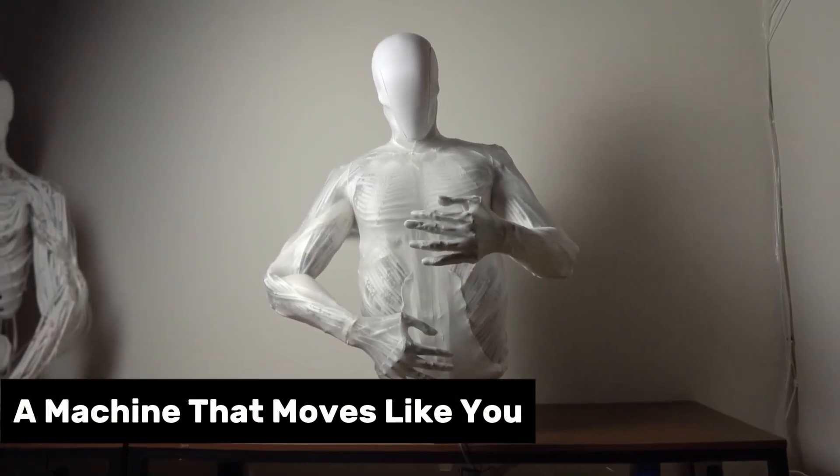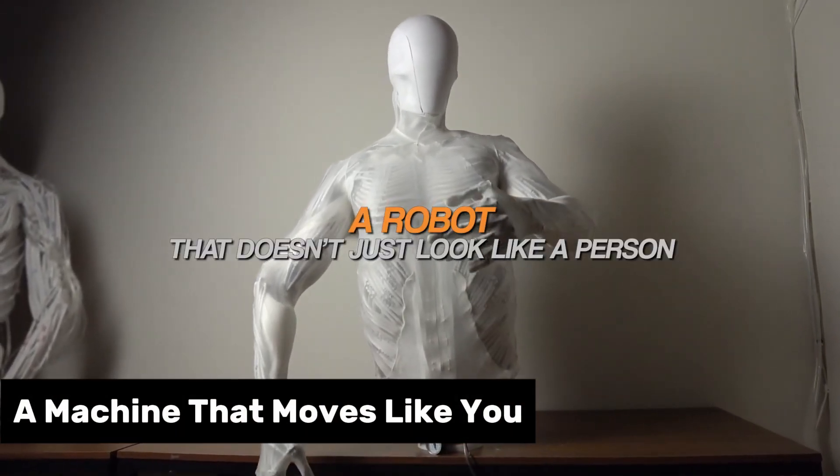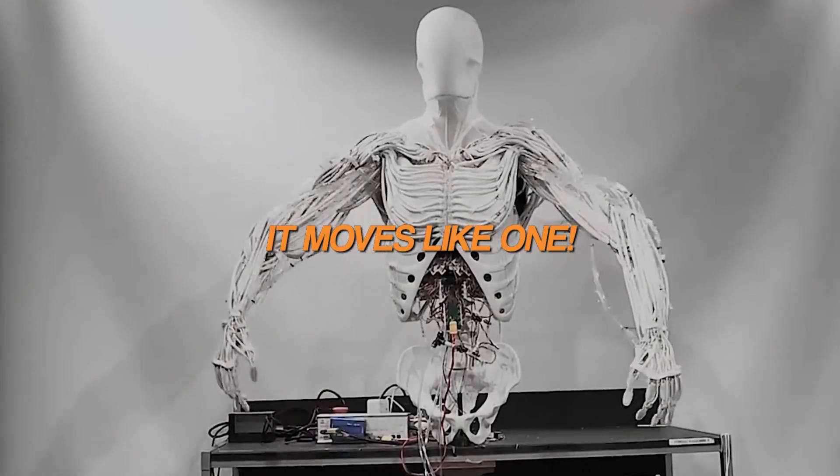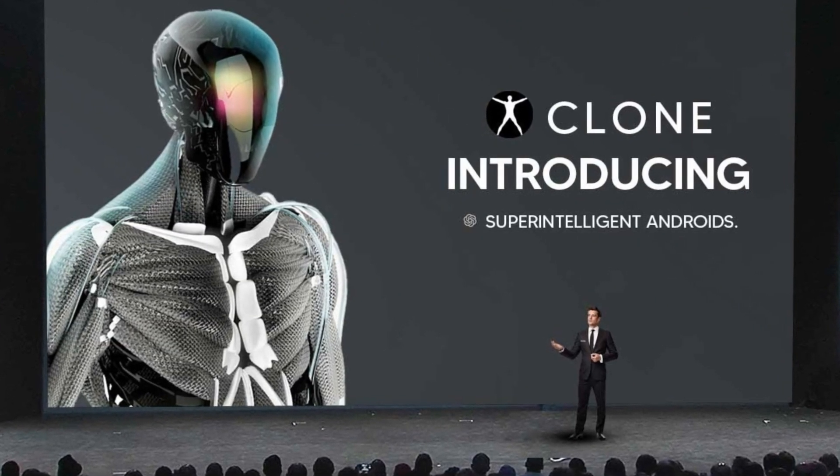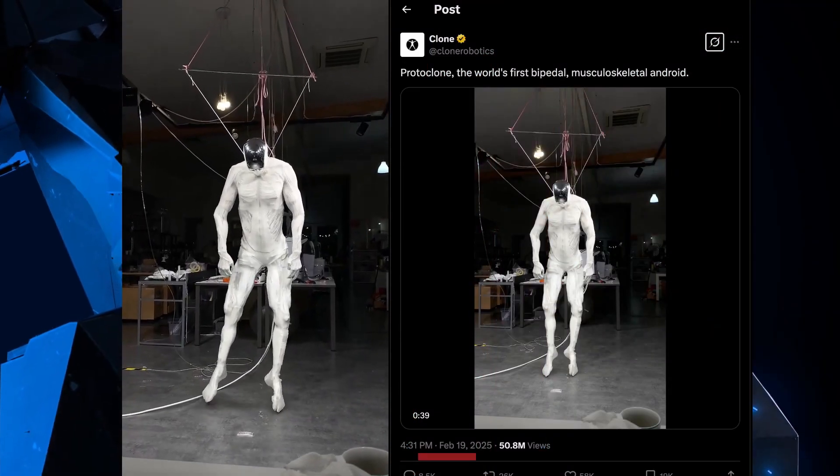Imagine a machine that moves like you — crazy precise, super strong, and it even sweats like you on a summer day. That's Protoclone V1 from Clone Robotics, and I'm pumped to show it off. They rolled it out in February 2025.